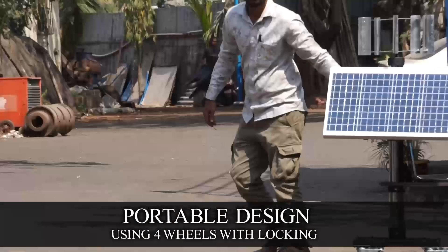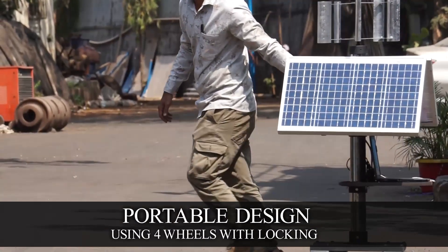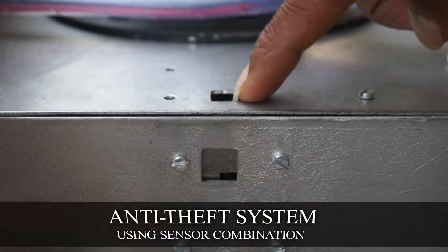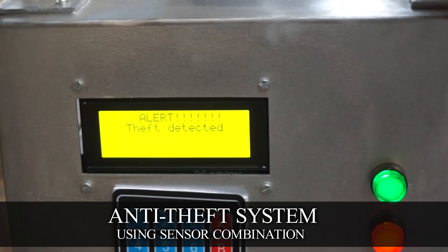For convenience, it's equipped with wheels for easy portability, plus an anti-theft alarm that rings if someone tries to move or tamper with it without permission.